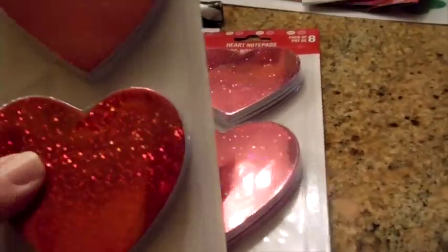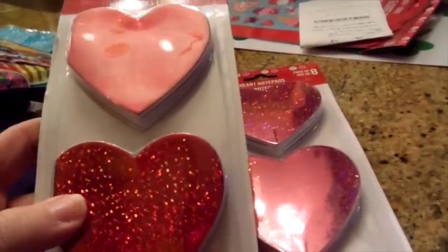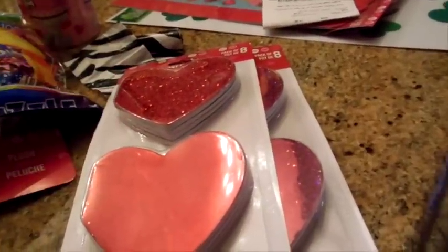For my Valentine party I have some ladies — friends — over, and we make cards. I've put packets together for them, so I'm just going to make a little packet or a little french fry box with some goodies, and these will be one thing that they get.